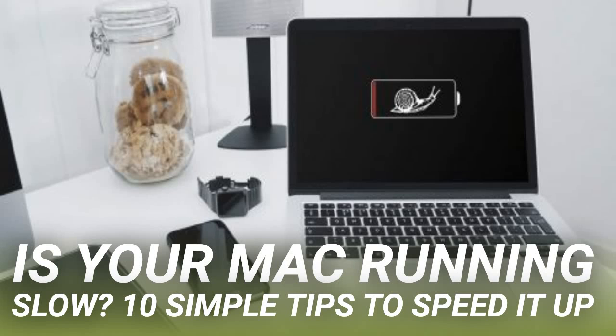Is your Mac running slow? Here are 10 simple tips to speed it up. It's well known that all computers, including Macs, slow down over time. This drop in performance can be frustrating, and it's easy to think that you need to splash out on extra RAM or even buy a new machine sooner than you'd like. But there are a number of easy tweaks that can boost your computer's performance and speed up that slow Mac — and they won't cost you a penny.